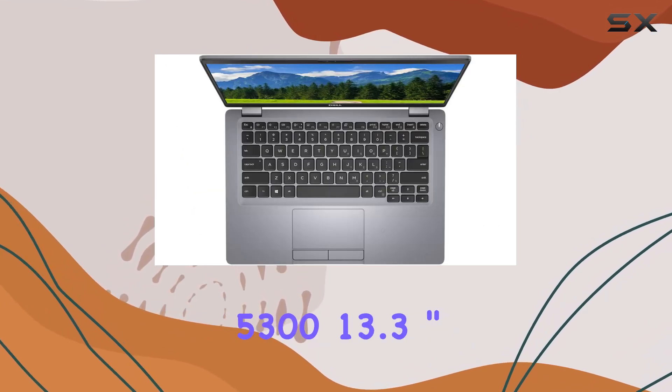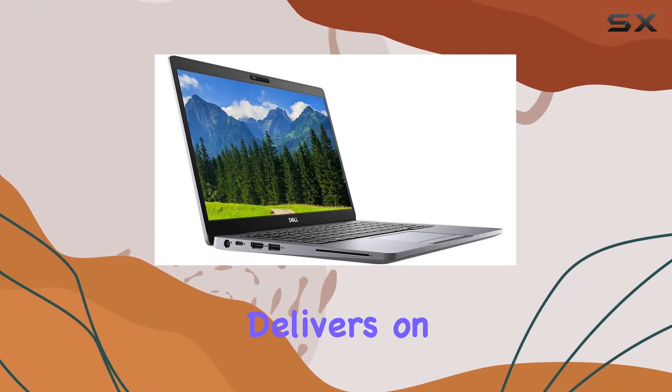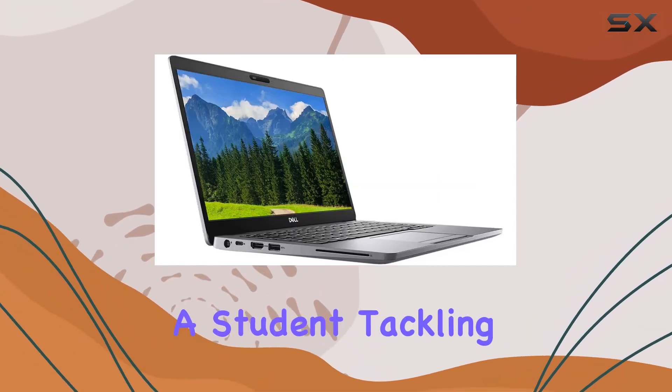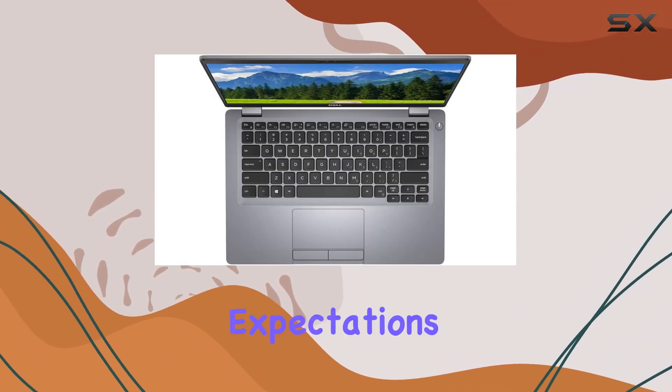In conclusion, the Dell Latitude 5300 13.3-inch 2-in-1 notebook delivers on all fronts: power, portability, security, and sustainability. Whether you're a business professional on the go or a student tackling assignments, this device is sure to meet your needs and exceed your expectations.